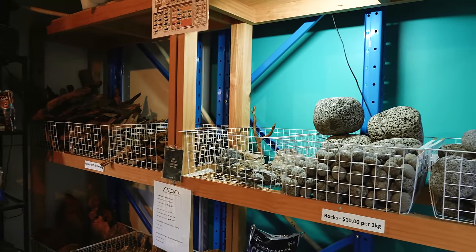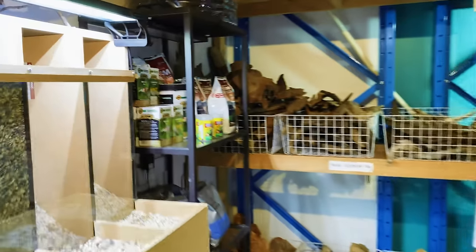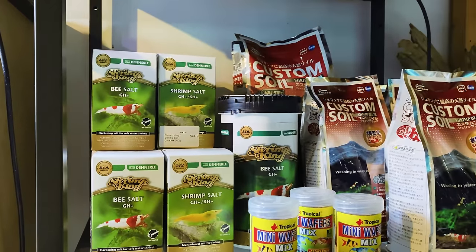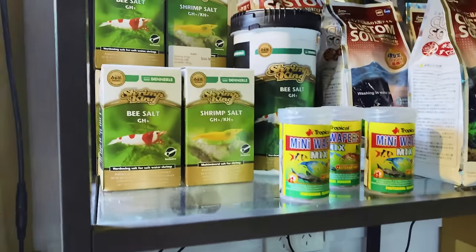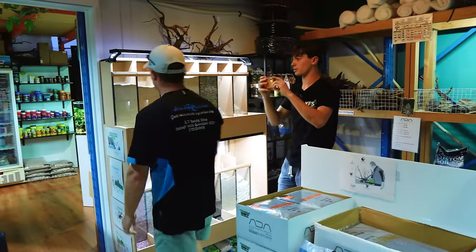Rocks — we don't have a lot in at the moment. Come back next week and film again, we might. You've also got Shrimp King stuff here. Yeah, Shrimp King — it's a good brand, but you stick to what you know, don't you? 100%. Everyone finds what works in their fish room. Alright, let's move out — you've got an upstairs area, which is fantastic.